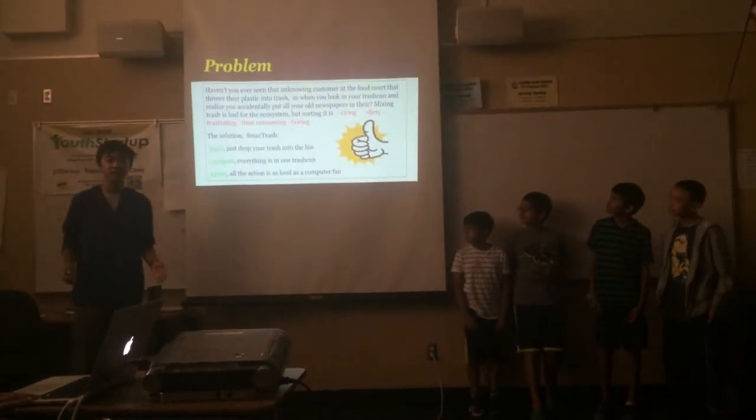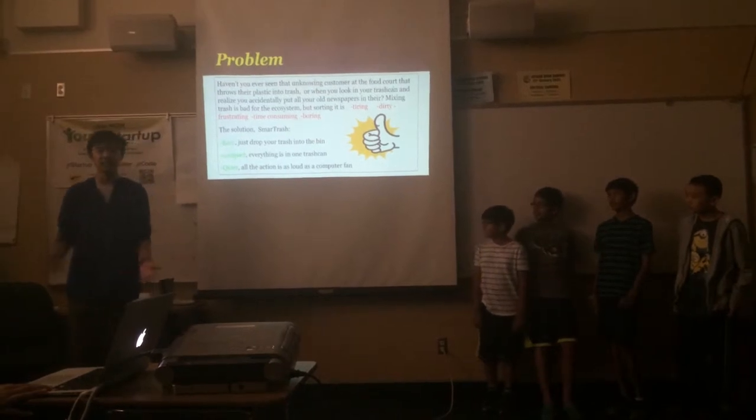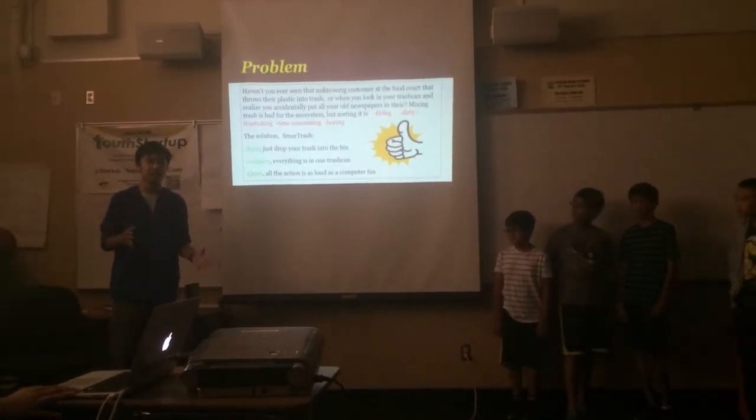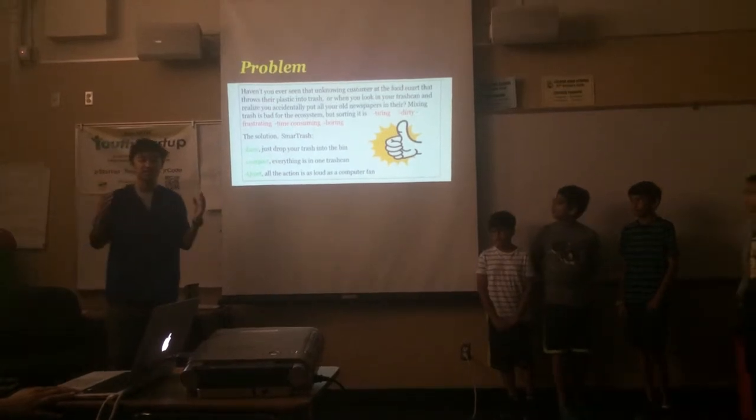The problem we were addressing is that people were putting their recycling and their trash into the same bin and sending it all to the landfill. Recyclables can't be recycled inside the landfill. And taking out the recycling from the trash is currently tiresome, time consuming, and boring — you just don't do it.